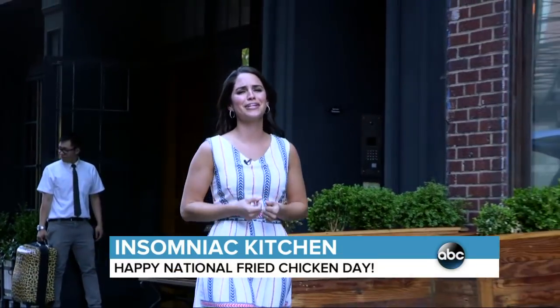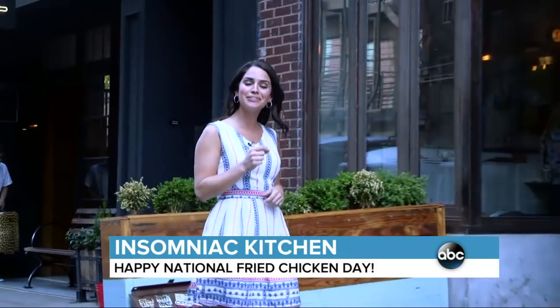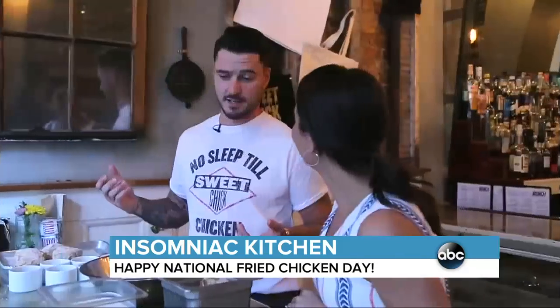There are few things as comforting as good fried chicken, but the key word there is good, and not all fried chicken is created equal. So we came to Sweet Chick to find out how to get it just right. Today's National Fried Chicken Day, so we're celebrating fried chicken. At Sweet Chick, we celebrate fried chicken every day — every day is National Fried Chicken Day here.